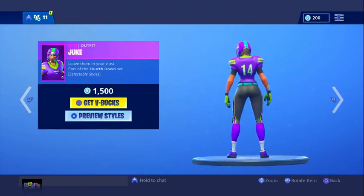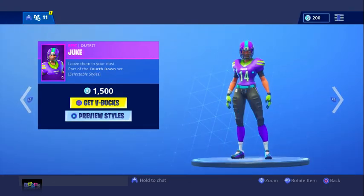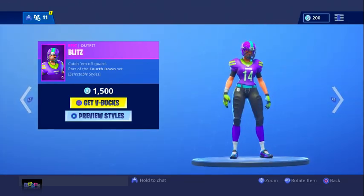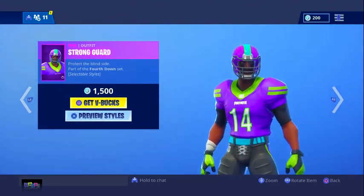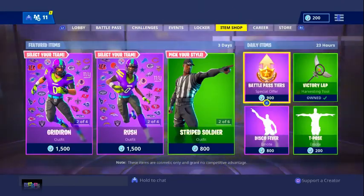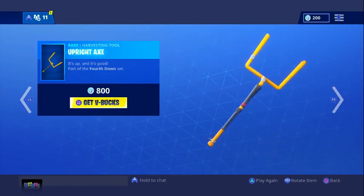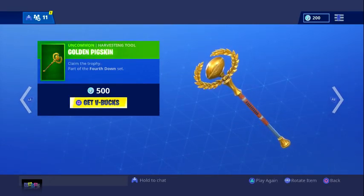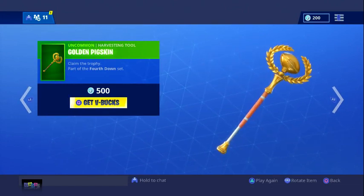I might get a girl skin just because that's cool. We have Blitz, Interceptor, Juke, and Poised Playmaker for the girls. I think I'm going to get Blitz. For the guy I think I'm going to get Strong Guard — that could be Antonio Brown, that's going to be awesome. Let me know what your favorite NFL team is, or if you don't watch the NFL, let me know your favorite sport. We also have the Upright X pickaxe — let's hear what it sounds like. Very silent sound, I like that.